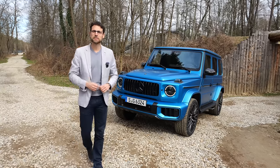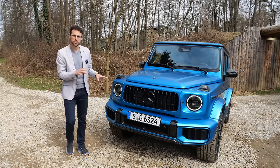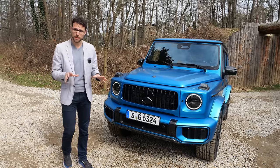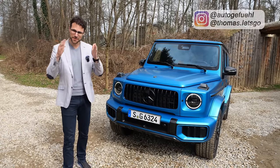This here is the updated Mercedes G-Class, and specifically what you see here is the new Mercedes G63 — one of the most iconic Mercedes models. What have they done to change or even improve it? Let's find out together with Thomas Nautergefühl in 4K.